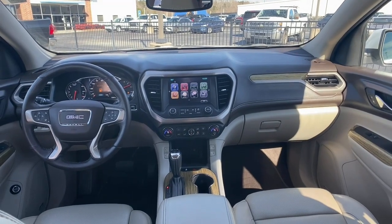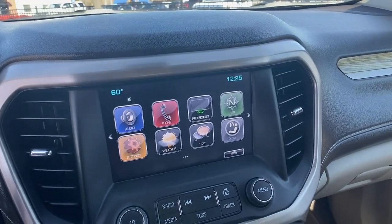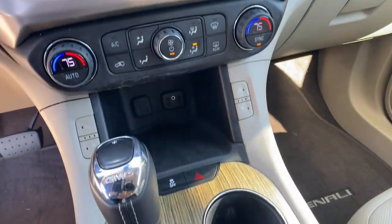Navigation system, power lift gate, electronic stability control, seat memory, trip computer, bucket seats, power windows, four-wheel disc brakes, power...